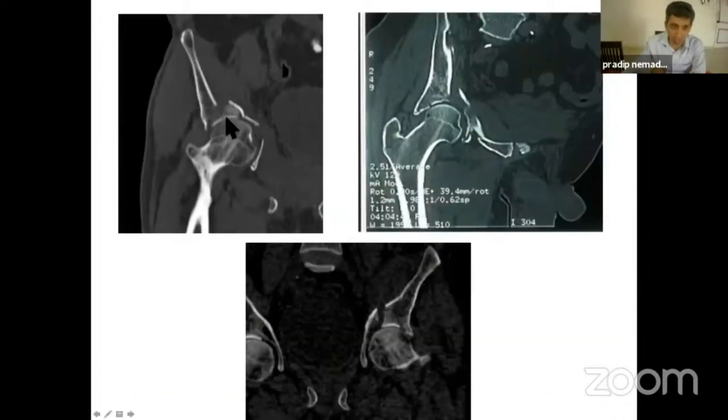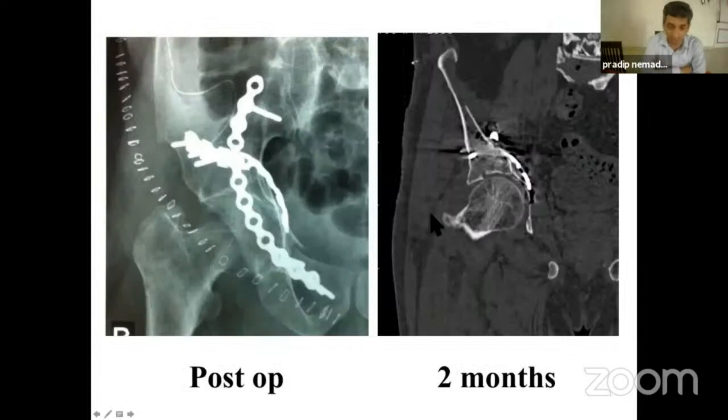All these factors — you see the particular comment in the dome-impacted fragment here. If you see case one, case two, case three — all these cases have that dome-impacted fragment. And that's what happened at the follow-up. This was a pretty decent reduction, and at the end of two months it got displaced.